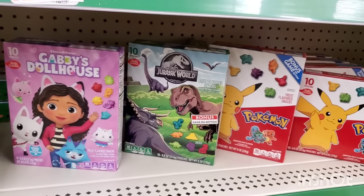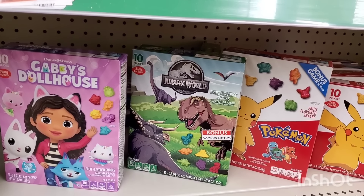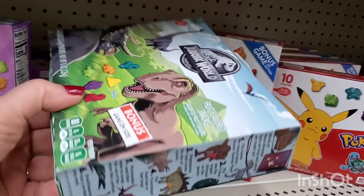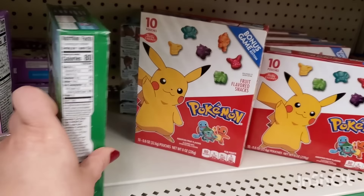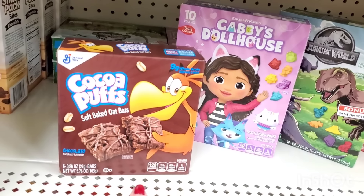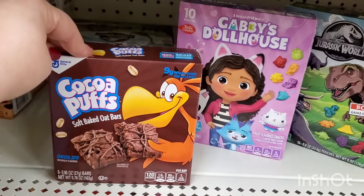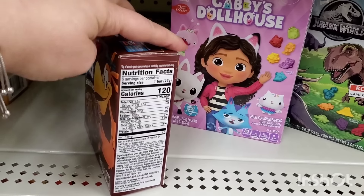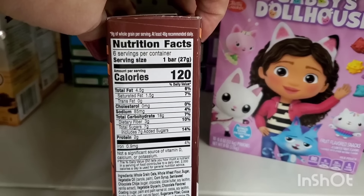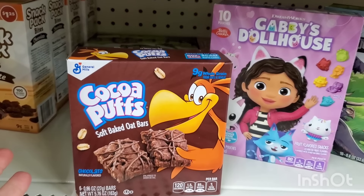In my previous shop-with-me I shared the great deal on Betty Crocker fruit snacks — they have DreamWorks, Gabby's Dollhouse, Jurassic World, and Pokémon, all with a fun little game on the packaging. They also have Cocoa Puffs soft-bake oat bars, six for $1.25, which are not $1.25 anywhere else. They do have wheat flour in them, but they're a great snack for kids' lunches or stockings.